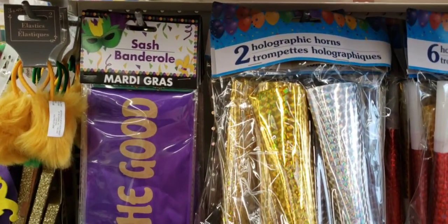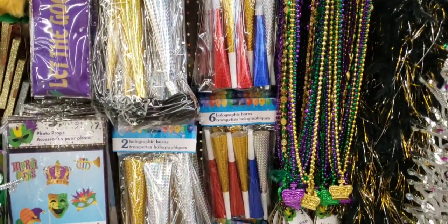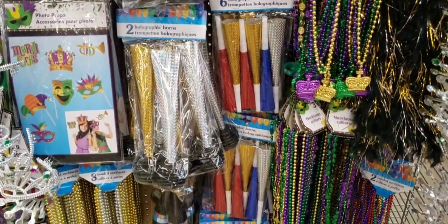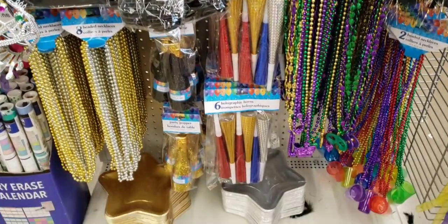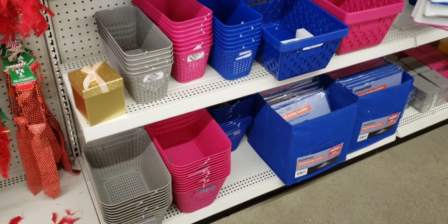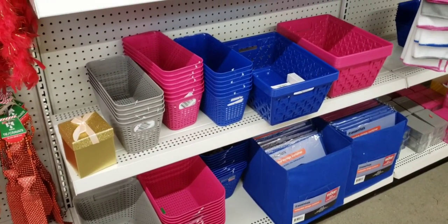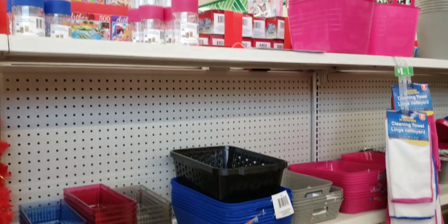It looks like they're getting some of their Mardi Gras goodies out and you can use them for New Year's. We've got to get out of this 2020, that's for sure. They are starting to put out more of their little baskets and organizers in different colors: blue, red, and gray.